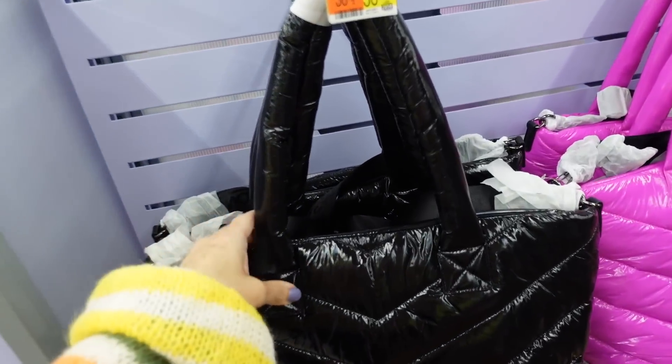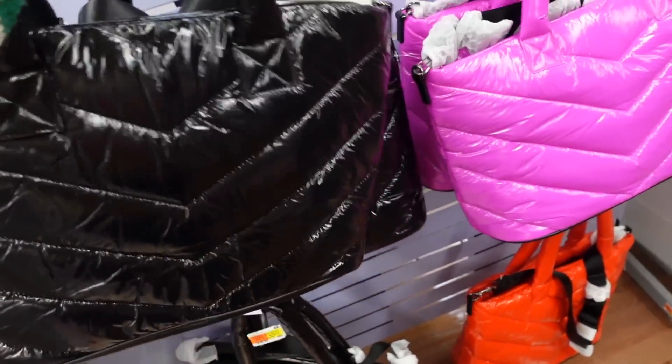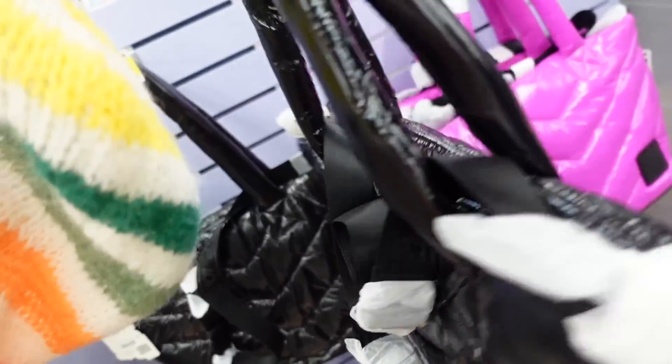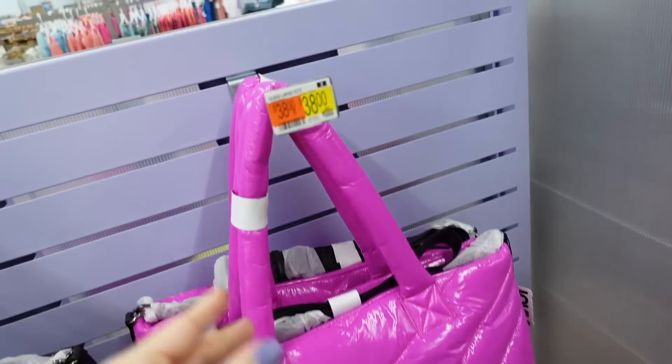Nylon totes from Love & Sport. These have a top handle, zipper on the top, and a shoulder strap with the logo. In black, purple, and red. They're going to be $38.